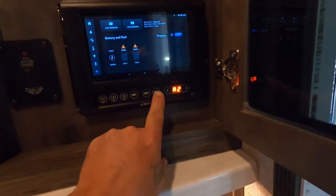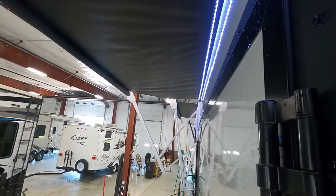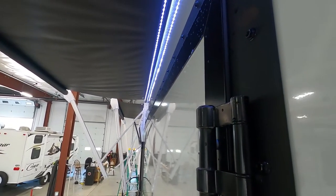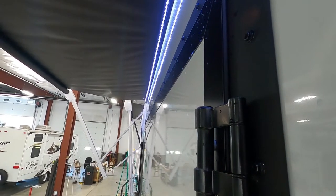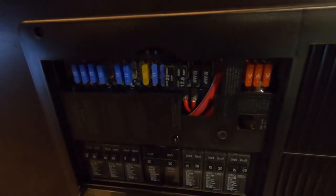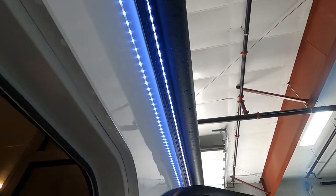I'll retract awning one and show you awning two working real quick — extend, and there's the other awning. Retract that one back in. Awning one back in as well. Down here on the floor there's an access panel for your breaker box and fuses — you've got a little variety in there. You can close your door and continue to run the unit.